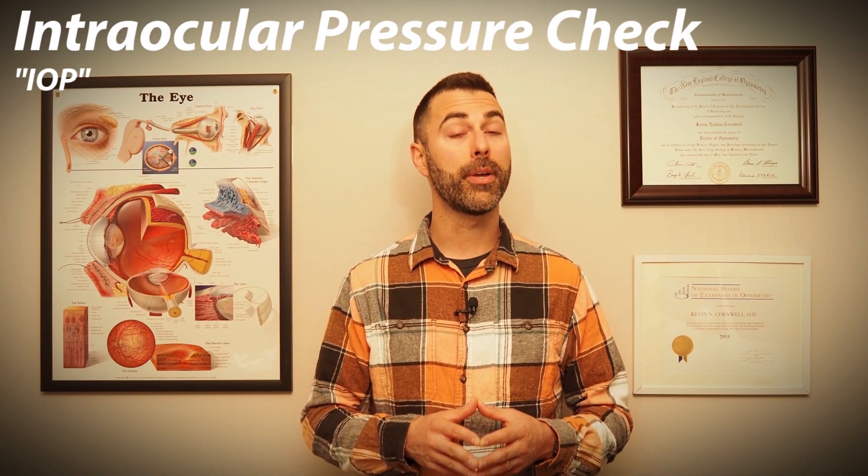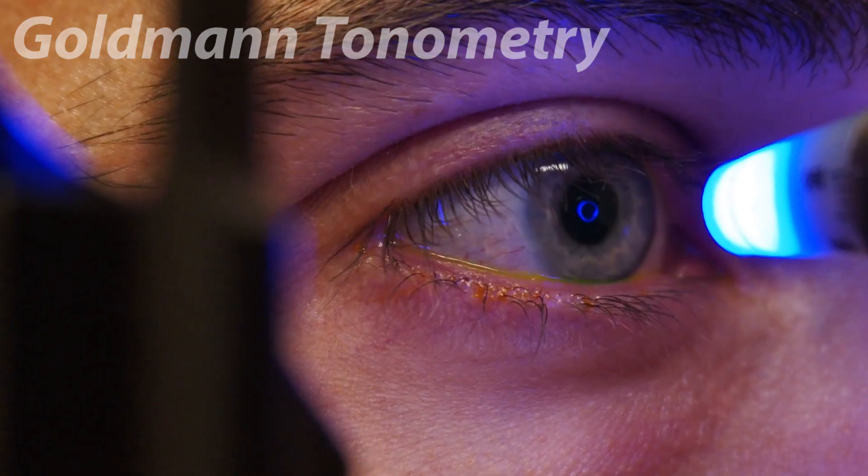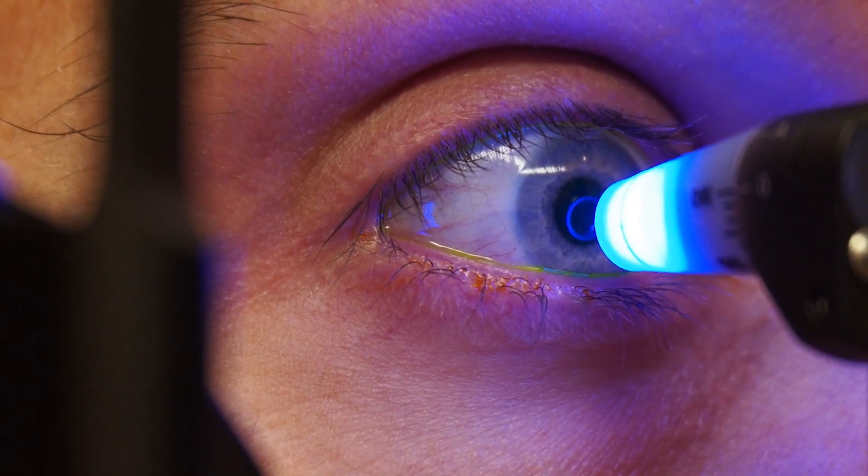Another glaucoma test that's sure to be done at every one of your visits is an eye pressure check. This is because glaucoma is typically caused by elevated eye pressure, and all forms of glaucoma treatment are geared towards reducing eye pressure. While many remember the dreaded air puff test, the most accurate way to assess intraocular pressure is by a technique called Goldman tonometry. The doctor will instill a yellow anesthetic eyedrop and position you at the microscope. A blue probe is then brought towards your eye and gently touches the tear film to obtain the reading. If you feel uncomfortable or like you're straining or holding your breath, let your eye doctor know as this can cause artificially high readings. You can ask to be repositioned or whether handheld techniques are available.